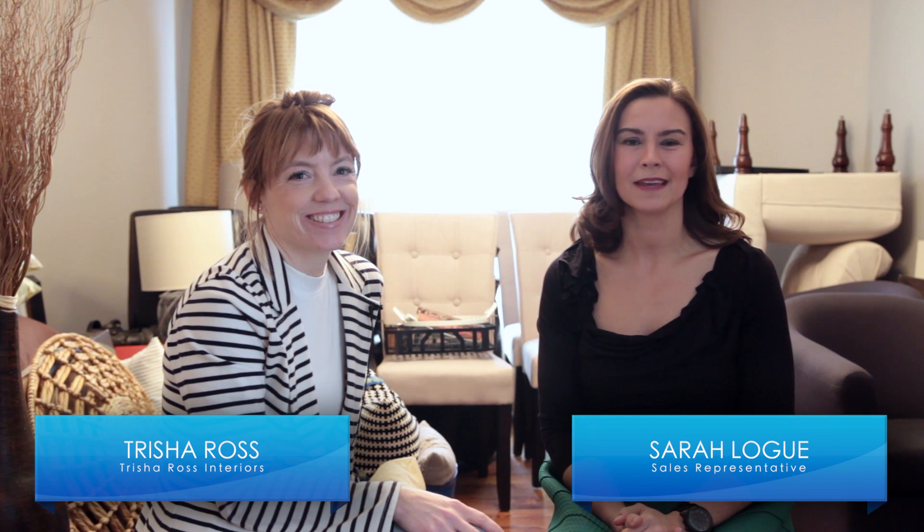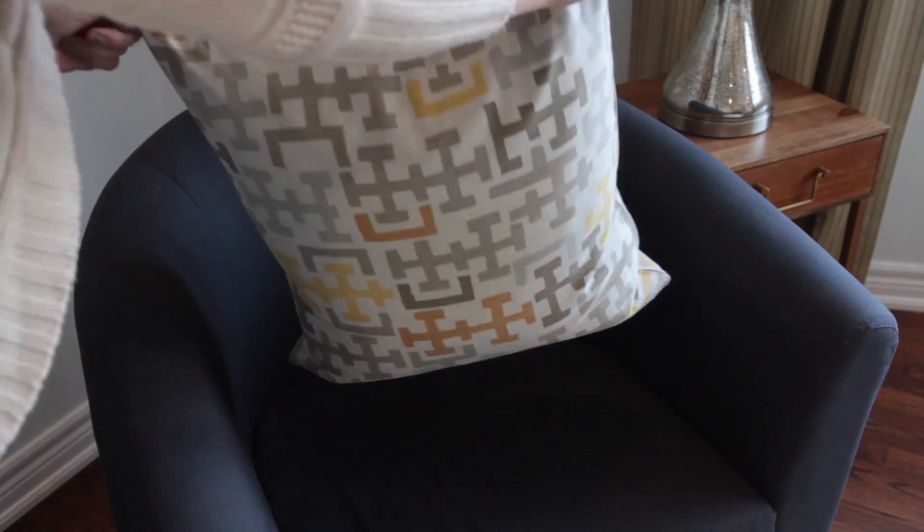Welcome. I'm Sarah Lowe here on behalf of RE-MAX Escarpment and we want to talk to you today about staging a vacant home. I'm joined with Trisha Ross of Ross Interiors and she's going to take us through some of the highlights and the importance of staging.